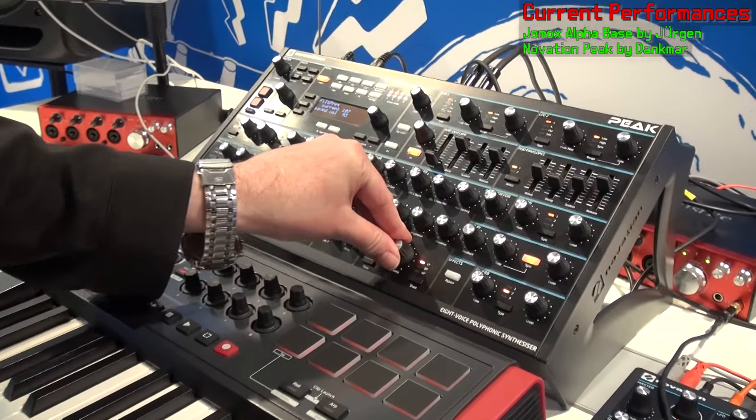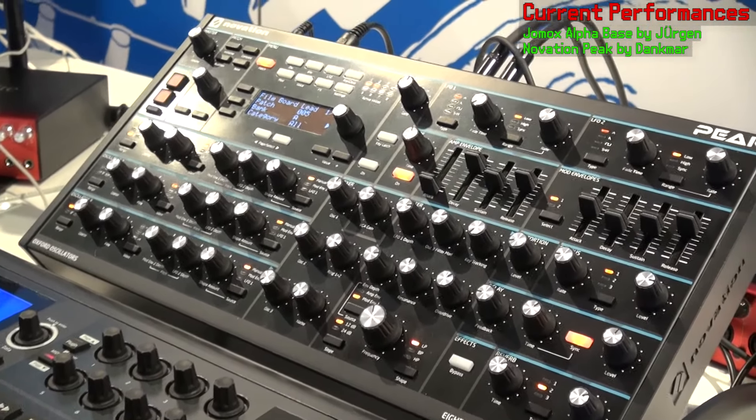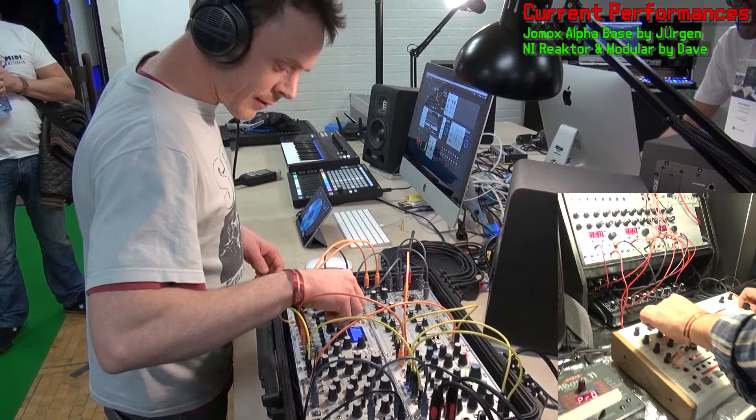My name is Dan from Focus Drive Innovation, and this is our brand new Peak. It's an 8-voice polyphonic synthesizer, and for me the absolute highlight is the fantastic combination between digital oscillators and analog filters and analog distortions. Sounds fabulous — check it out.